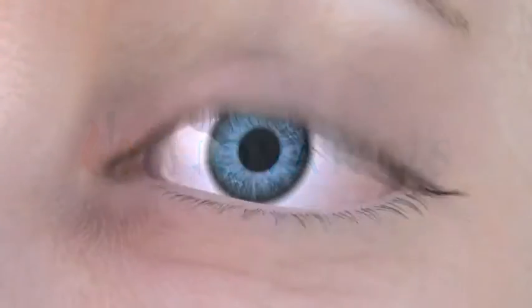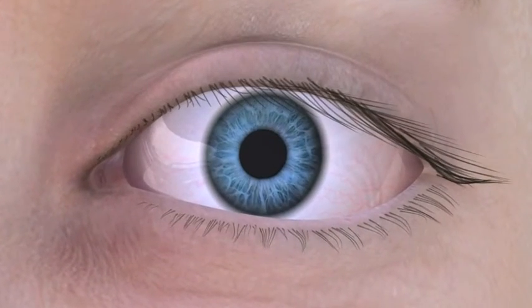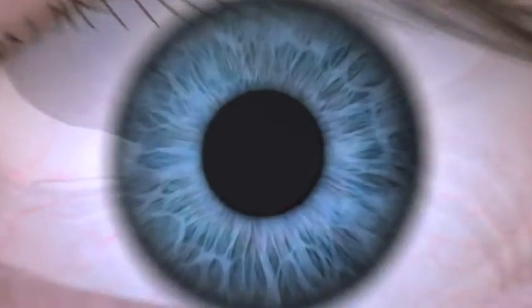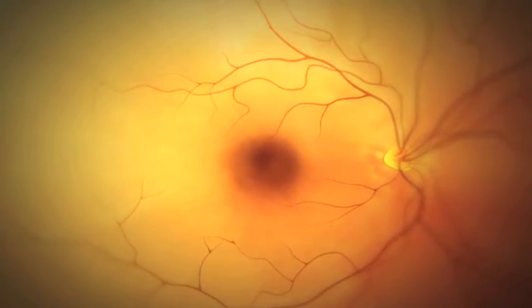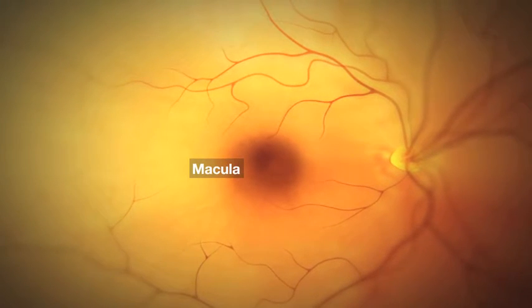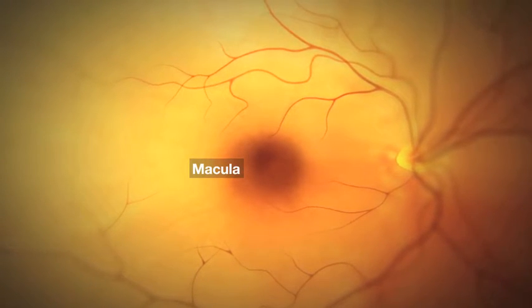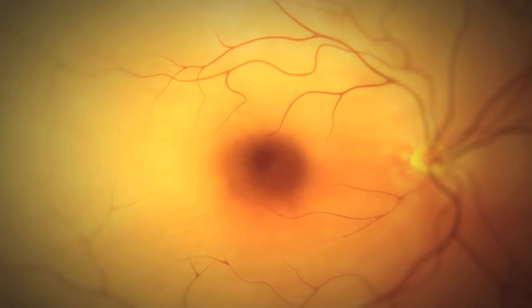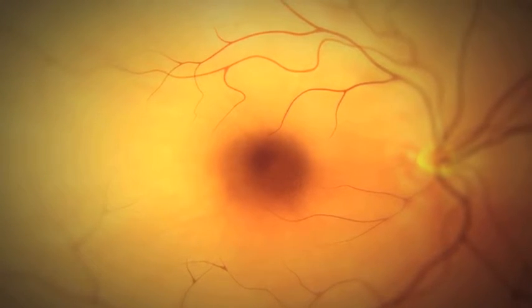The human eye is a complex organ that provides one of our most treasured senses: sight. At the back of the eye is a region called the macula, which is a specialized area of the retina responsible for central vision. The center of this region is known as the fovea.